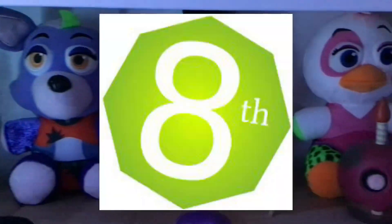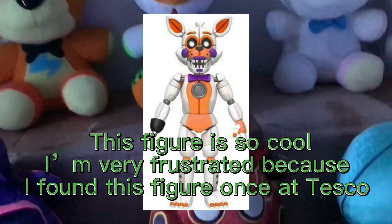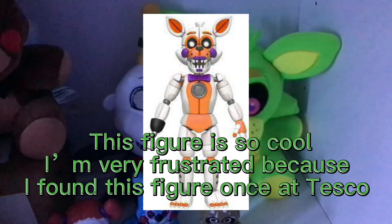Coming in at number 8 is Lulbert. This figure is so cool. I'm very frustrated because I found this figure once at Tesco and never bought it.